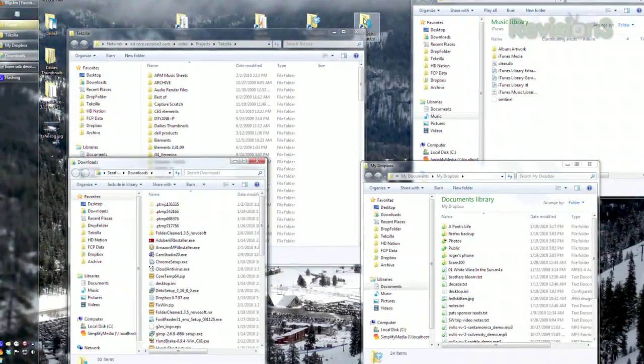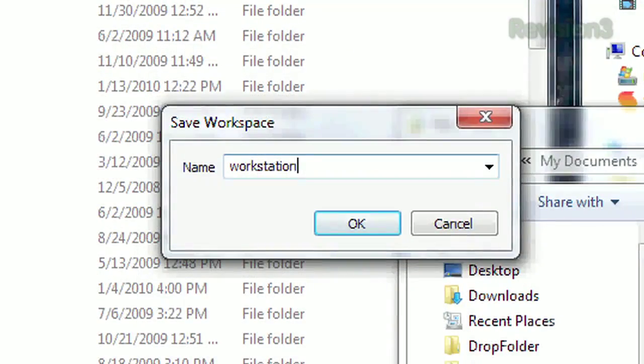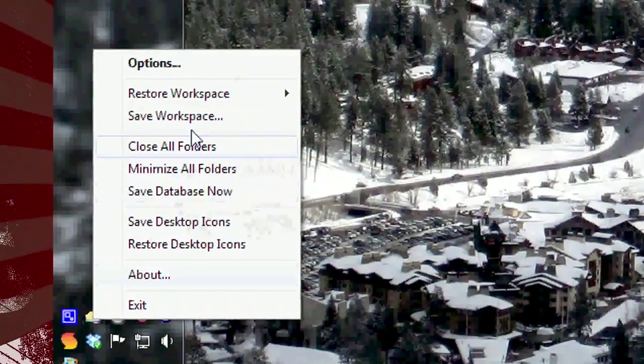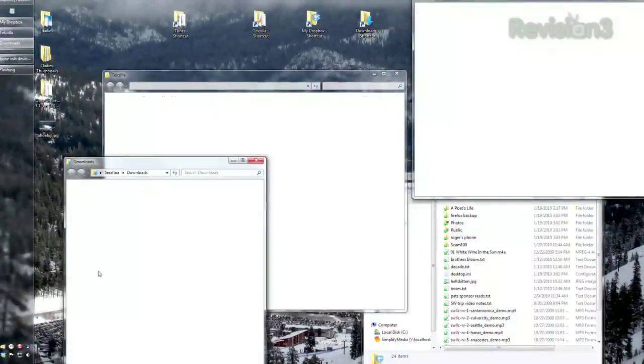There are even a few nifty additional features, like displaying the Windows title, or saving a certain window combination layout, or what they call a workstation. So if you want to speed up your workflow, or if you're just tired of moving folders back to the same spot each time, try out Shell Folder Fix.